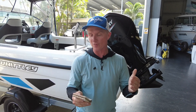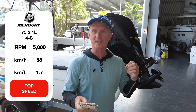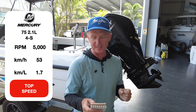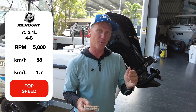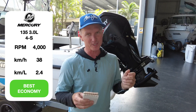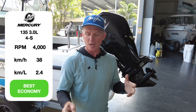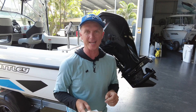Wide open throttle, we could get to about 5,000 RPM — 53 kilometres an hour — getting 1.7 kilometres per litre. At 4,000 RPM was the most economical cruising speed: 38 kilometres an hour at 2.4 kilometres per litre. The boat has a 70 litre fuel tank, which gives you around 150 plus kilometres of range — plenty enough for all the day trips you want to do.